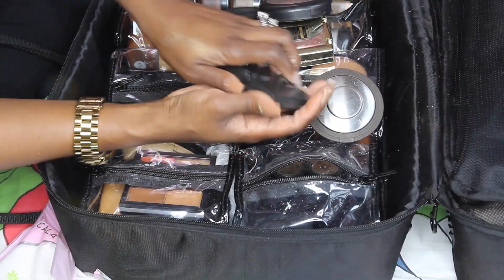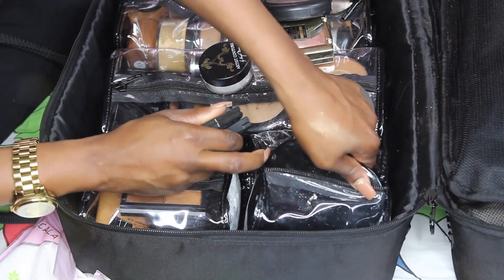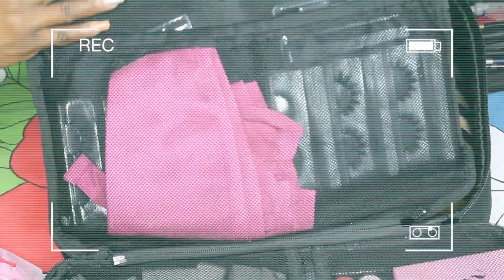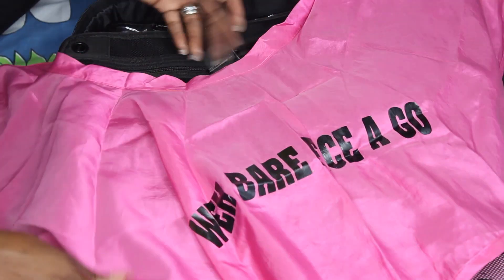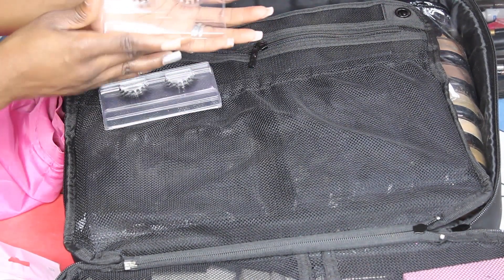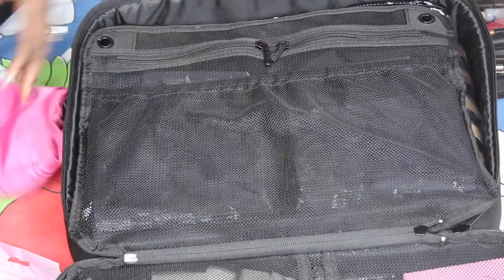Then I have my Sleek contour kit, Sleek blush, and this is my Marc Jacobs bronzer palette. This part is mesh and you can actually move it. This is my cape that I use — it's a Jamaican phrase that says 'a weh yuh a go without makeup,' meaning 'where are you going without any makeup.' Here are my lashes — all my Polmi lashes. I take them without the box packaging so I have more space in my kit.